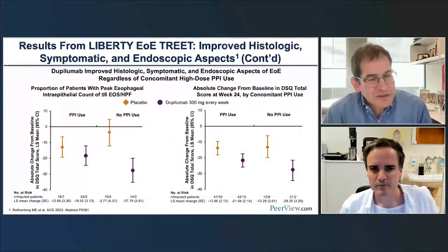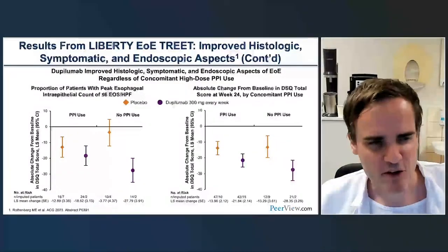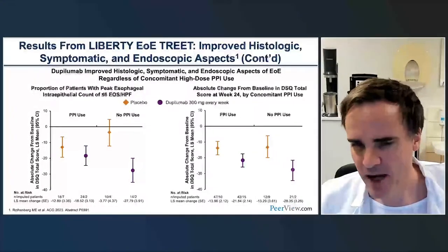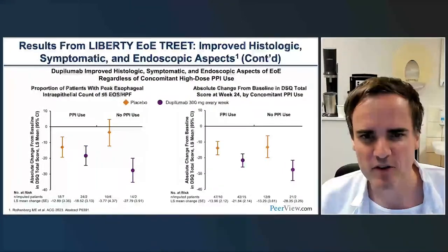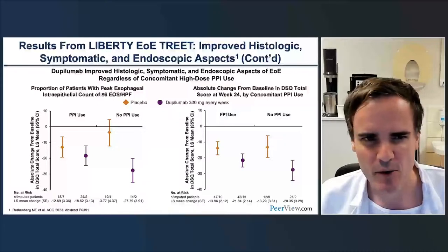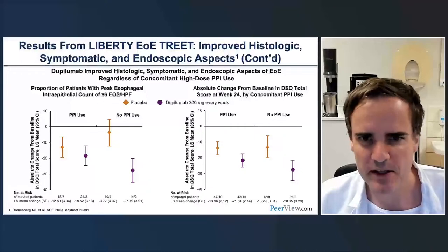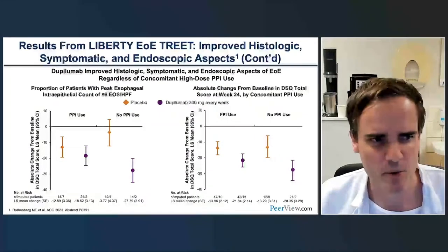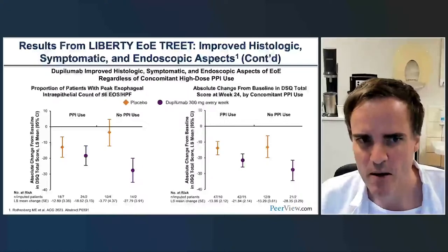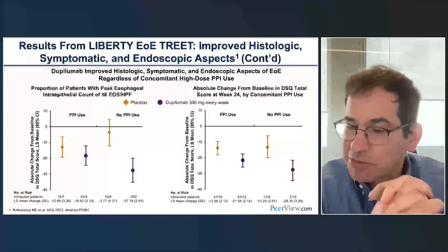Luke, any additional thoughts about this abstract on the use of PPIs? As a clinician, it's reassuring to see efficacy of the drug regardless of PPI use. I would draw the conclusion that if I don't have a clear indication for a PPI—for instance, reflux disease—I would try to stop it under successful maintenance therapy with dupilumab. Clinically, we're doing the same thing and it seems to be working.